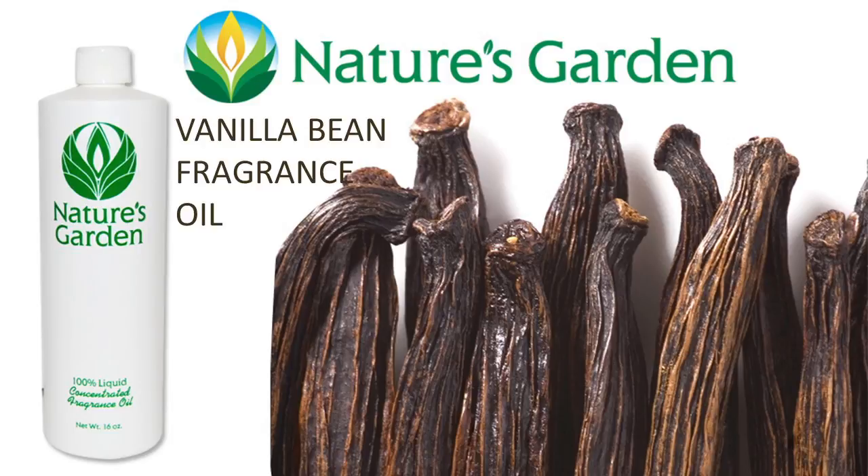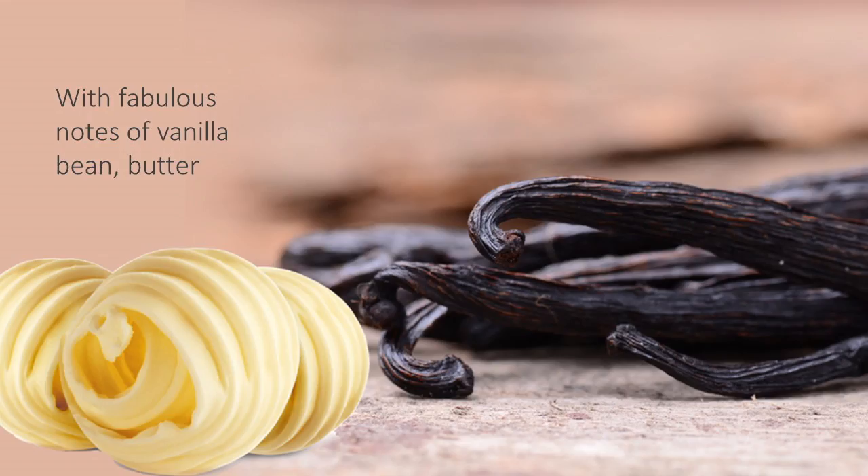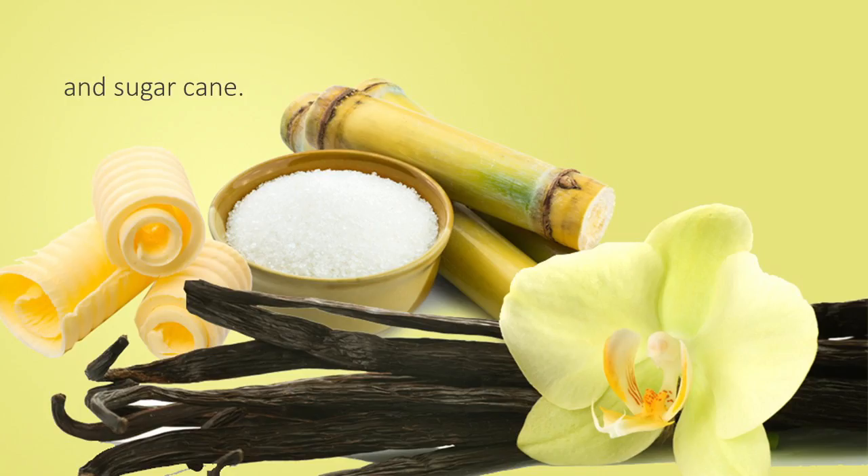Nature's Garden Vanilla Bean Fragrance Oil. This fragrance is the aroma of fresh sweet vanilla beans. Combine vanilla beans with creamy churned butter, round it out with the aroma of pure warm sugar cane, and you have this extraordinary vanilla scent.